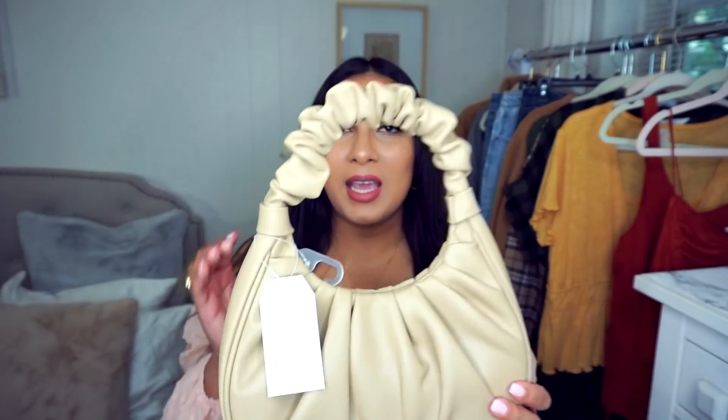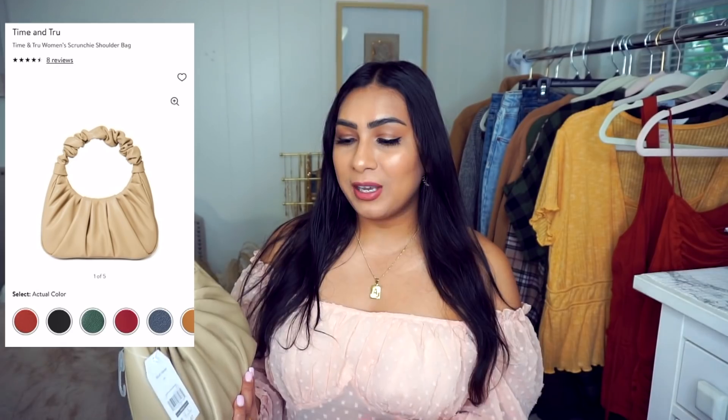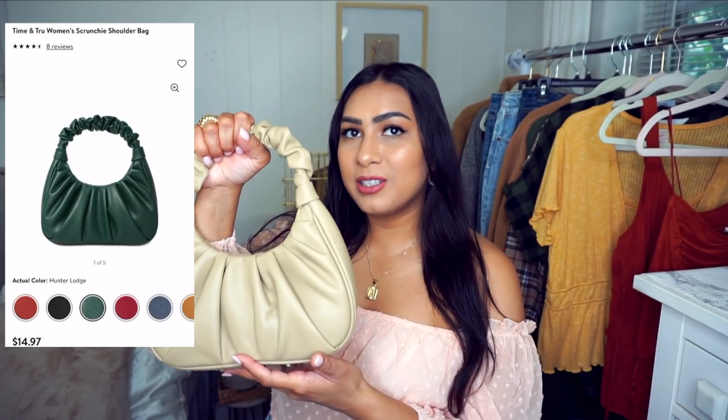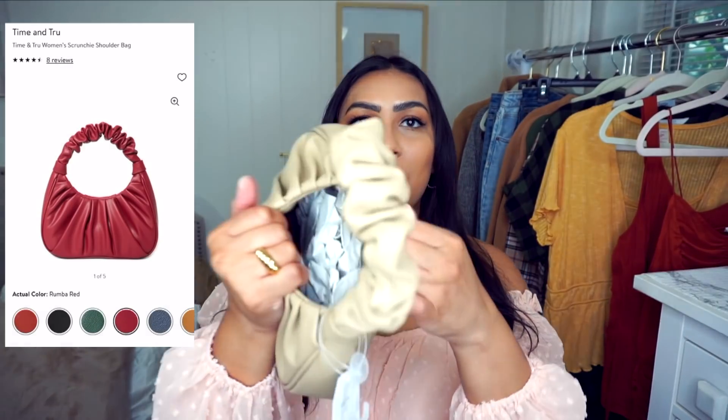I'll start with the handbags. This first one is a little mini handbag — it's very trendy and very in right now. I absolutely love little bags like these because they are super cute. This is only $14.97, and you would definitely pay more for a bag like this somewhere else. It comes in other colors and is the perfect size to fit your phone.